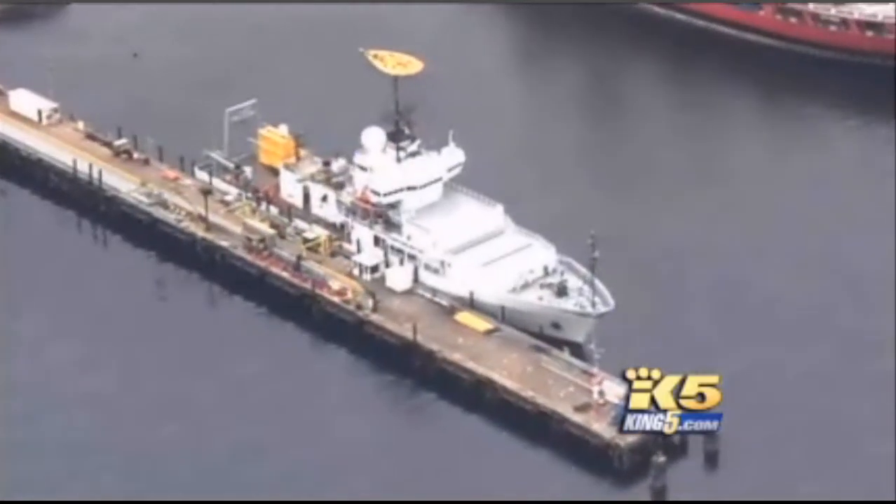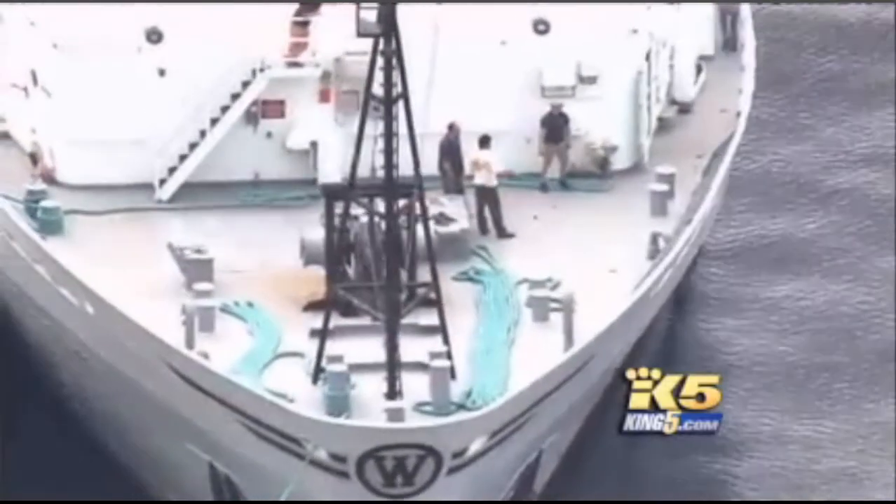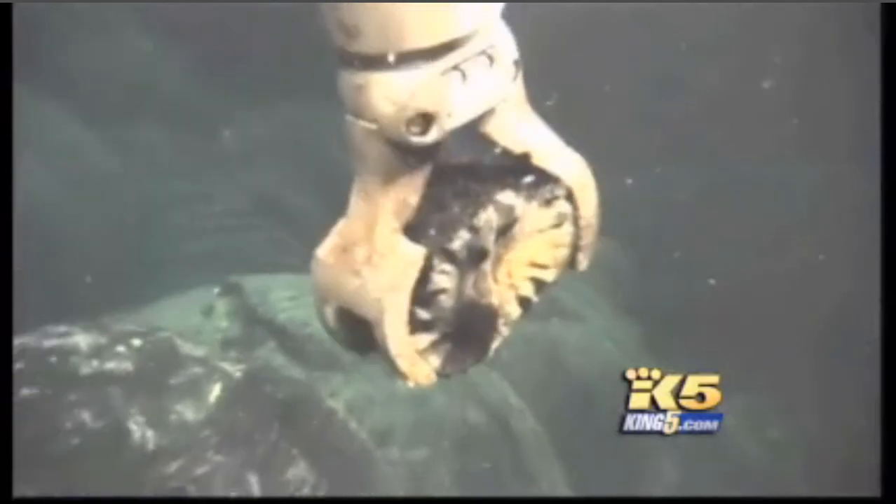Early Thursday morning, the UW research vessel Tommy Thompson will leave with Delaney and fellow scientists and head back out to the volcano. And this eruption on Axial raises the tension, believe me. In Seattle, Glenn Farley, King 5 News.